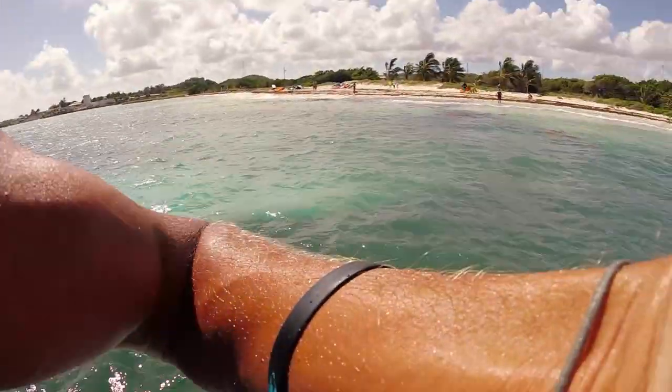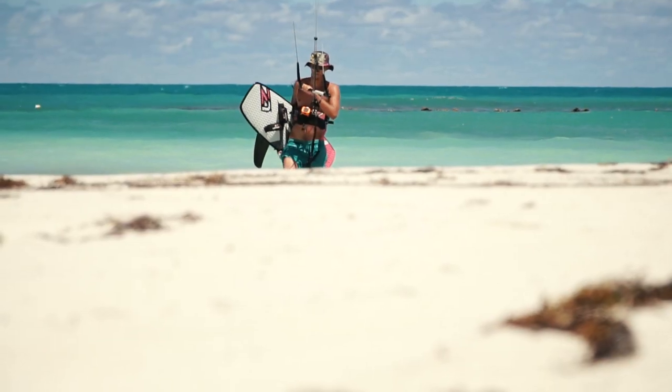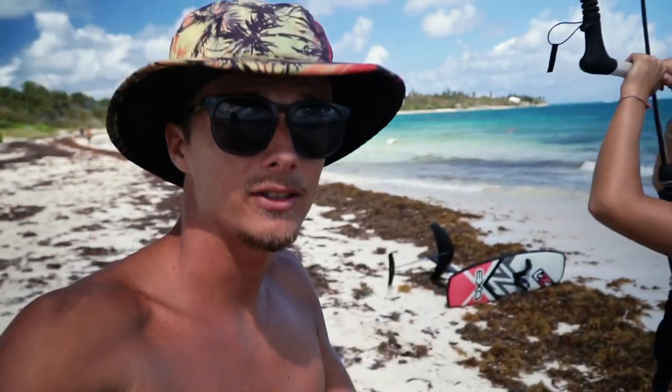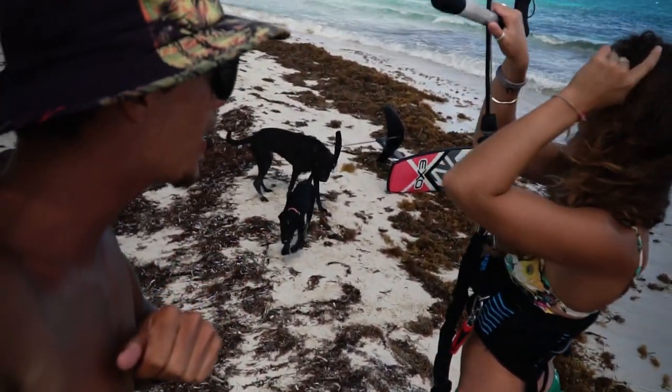Alright guys, this is a big moment - Megan's about to head out for the first time. Good luck babe, I'll be on the beach watching.